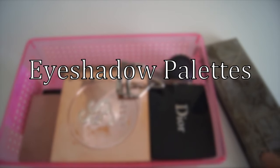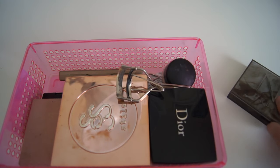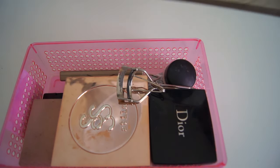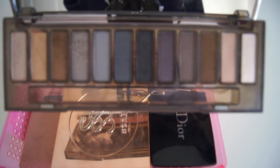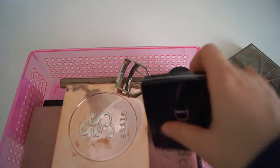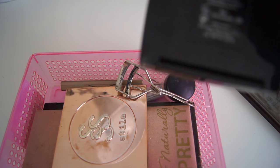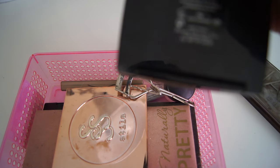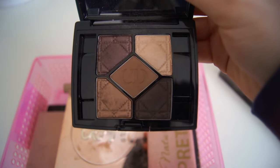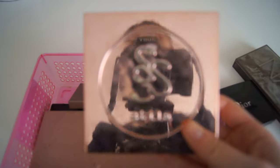Here I just have my eyeshadow palettes. The first palette is the Urban Decay Naked Smokey Palette — I love this palette so much. I love it for doing smokey eyes and going-out makeup. The next palette is this Dior palette in Cure Canage, which I really like — it's really pretty.